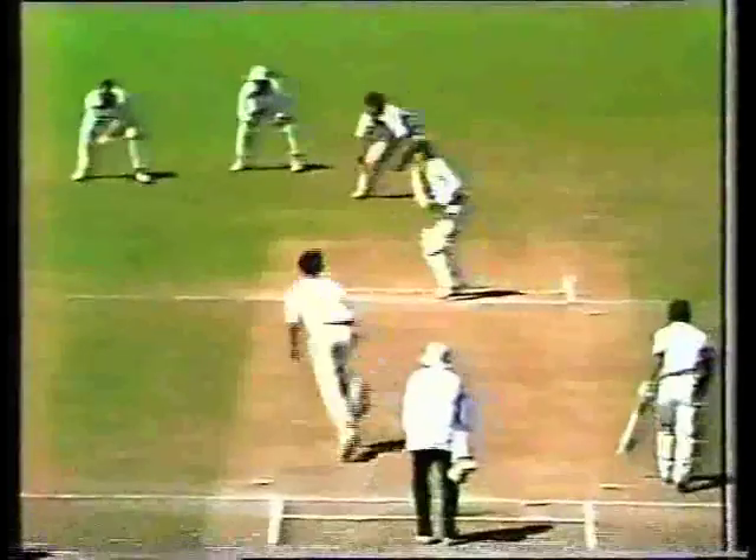Headley, short, wide. Majid off the back foot, through the covers. It's right after it — he just stops it inside the boundary. They'll come back for a comfortable three.